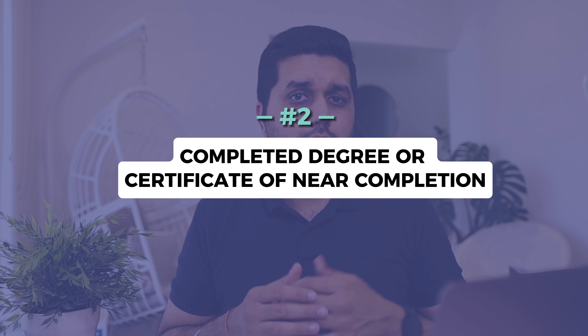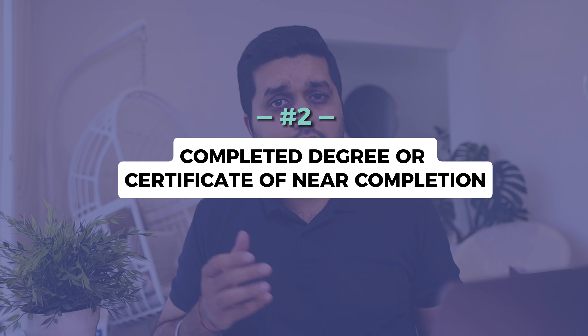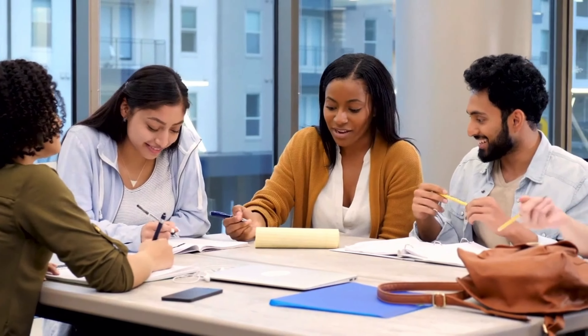Many international students look forward to doing internships after completing their courses in Australia. Australian employers do hire international students for internships — the short answer is yes. The next question is: is it easy to get internships for international students in Australia? The answer is no, but in this video we'll try to make it easy by giving you the information you need in order to prepare yourself.